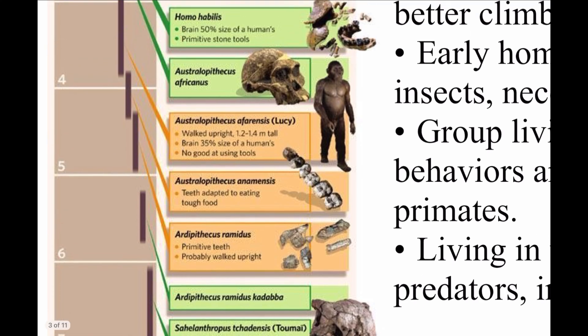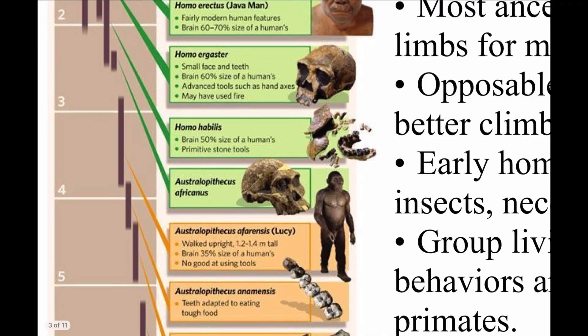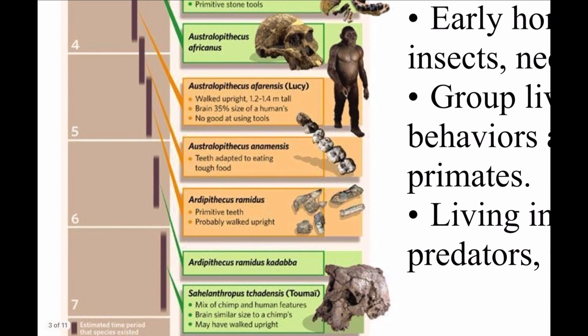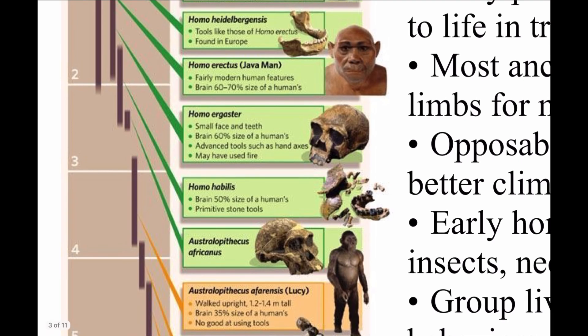Then we go to Ardipithecus ramidus, where we have more confidence that it probably did walk upright. Then we have the Australopithecines, and jumping to Australopithecus afarensis, we say it walked upright. So everything before Australopithecus afarensis we believe may or probably have walked — but after this, we're confident these hominins definitely walked.